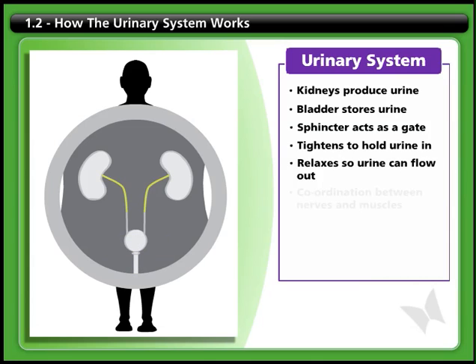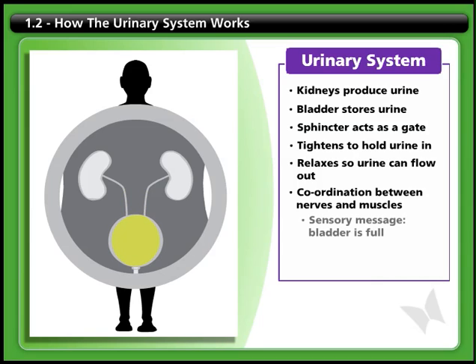Normally, the process of urination requires coordination between different sets of nerves and muscles. First, sensory messages tell your brain that your bladder is full.